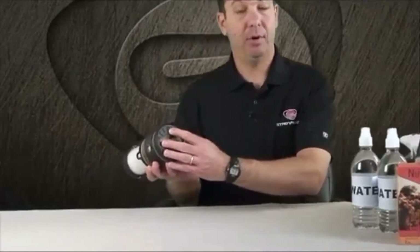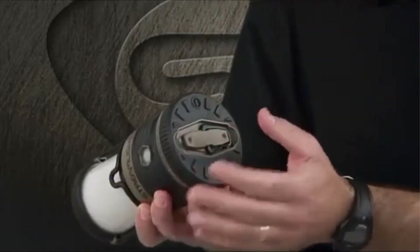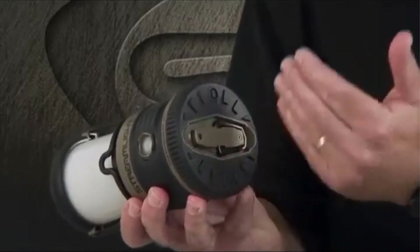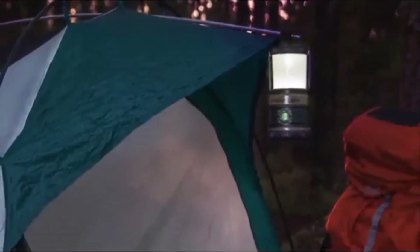A handle at the top and clip ring on the base allow this lantern to be suspended from either end. The frosted upper portion can be removed to expose the 540-lumen LED for extra light in open areas, and brightness can be adjusted to several settings. Choose from white light for normal situations and red light when extra battery life and preserving night vision is required.